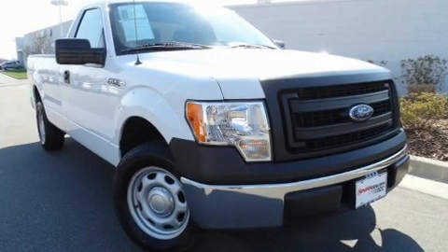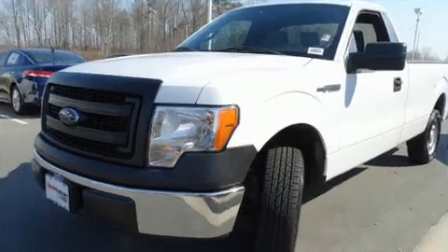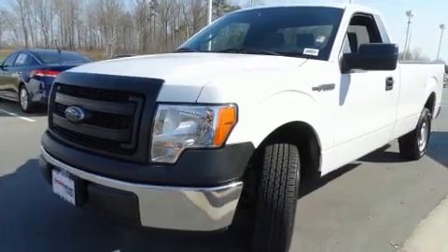Get excited about the 2014 Ford F-150. With fewer than 45,000 miles on the odometer, this two-door truck excels in its class and is equipped to provide comfort, safety, and style.